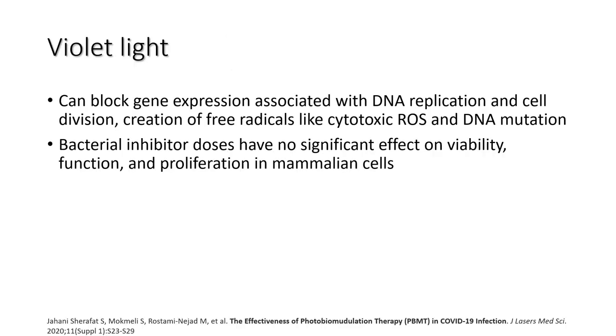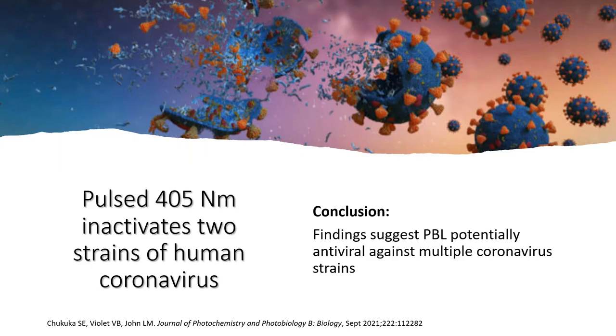Many people ask: does the violet light always kill bad bacteria? Because we know we have good bacteria in the gut — you need 80 to 85% good bacteria to avoid dysbiosis. One study shows the violet light, because it comes from visible light, has its own health compass. A bacterial inhibitor study found it does not have any significant effect on viable function and proliferation of cells pertaining to the good bacteria. And pulsed 405 nanometer light was shown to inactivate two strains of the human coronavirus.